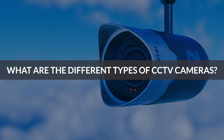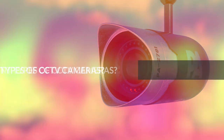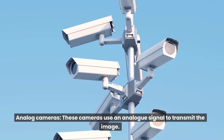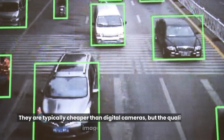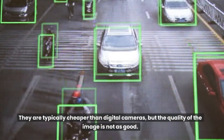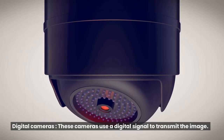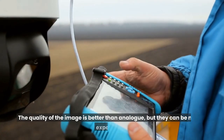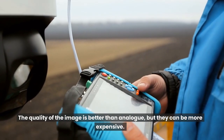What are the different types of CCTV cameras? Analog cameras - these cameras use an analog signal to transmit the image. They are typically cheaper than digital cameras, but the quality of the image is not as good. Digital cameras - these cameras use a digital signal to transmit the image. The quality of the image is better than analog, but they can be more expensive.